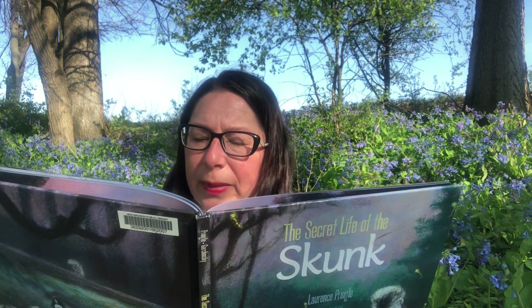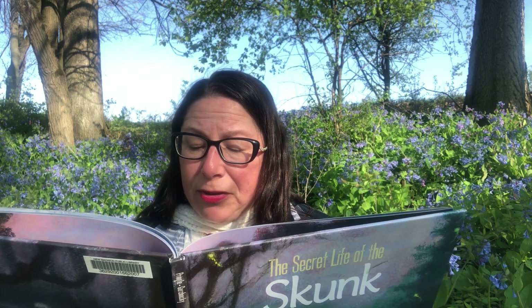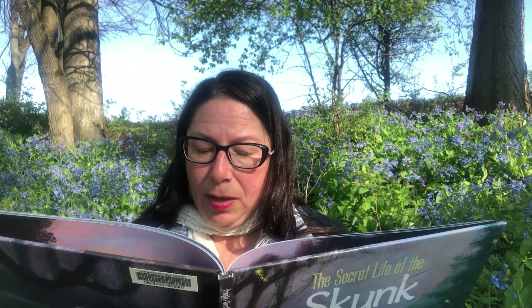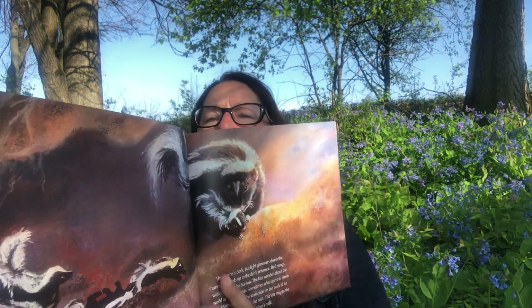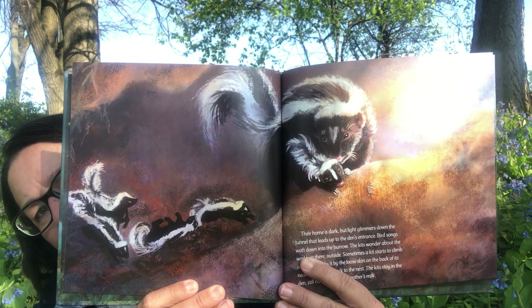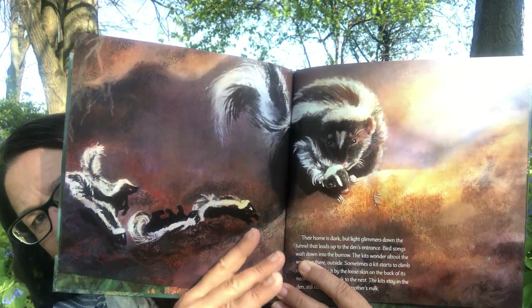Their home is dark, but light glimmers down the tunnel that leads up to the den's entrance. Bird songs waft down into the burrow — and you can hear the birds singing around me. The kits wander about, curious about the world outside. Sometimes a kit starts to climb out, but mom grabs it by the loose skin on the back of its neck and carries it back to the nest. The kits stay in the den, still nurtured by their mother's milk.